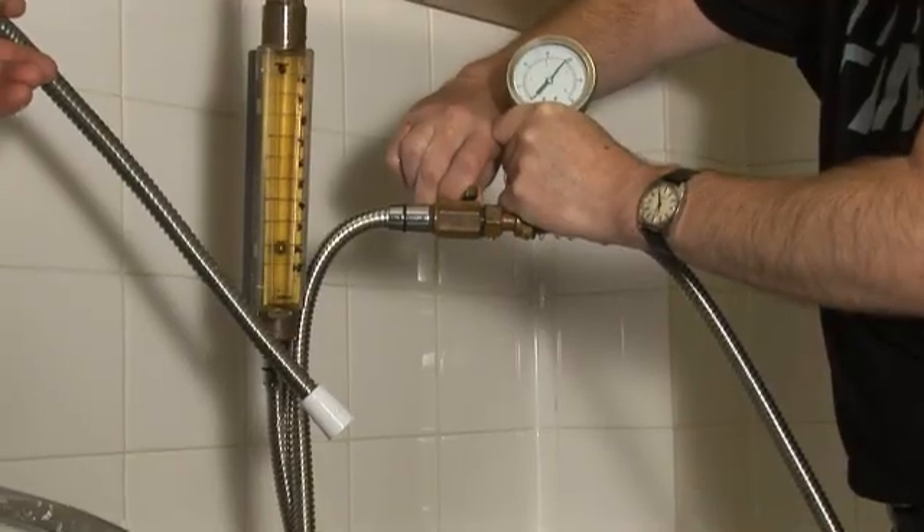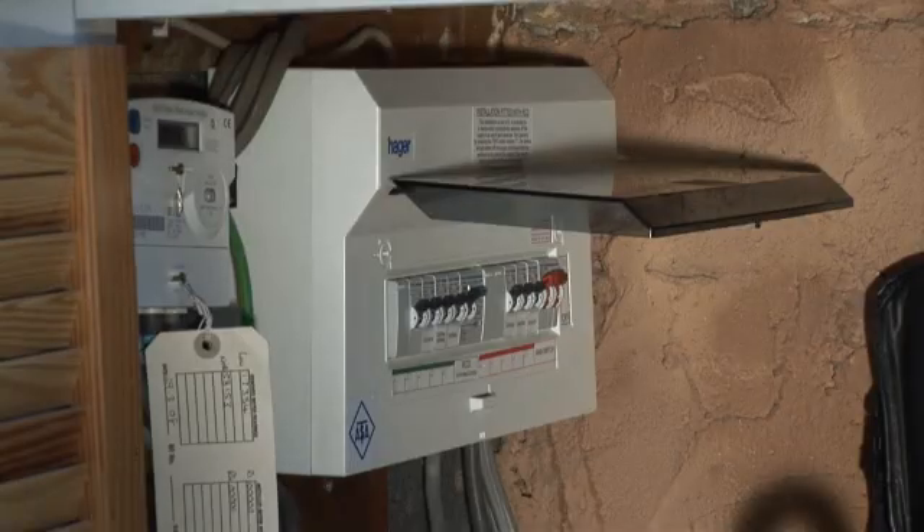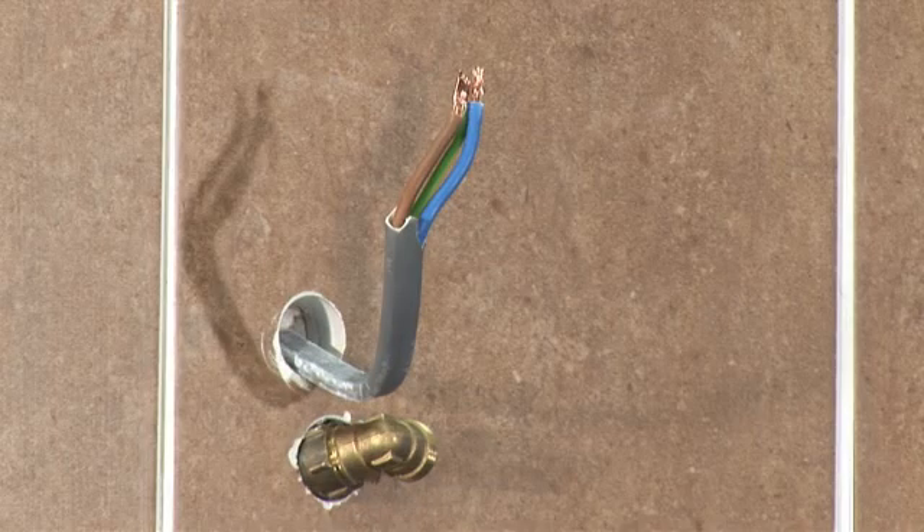If you're thinking of upgrading your shower, you'll need to check out a few things before you choose a higher kilowatt rating. You'll need to check the water pressure and flow rates, the rating of the miniature circuit breaker or fuse in your consumer unit, and the size of the electric cable running to your shower.